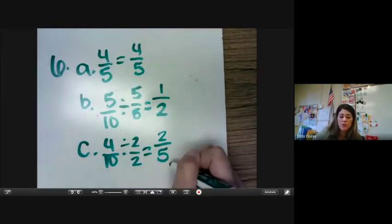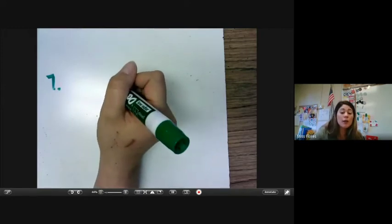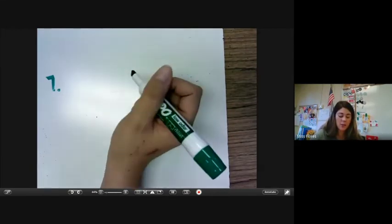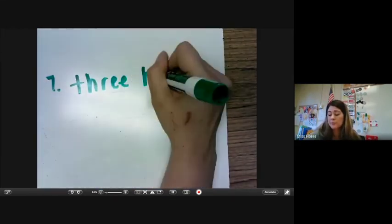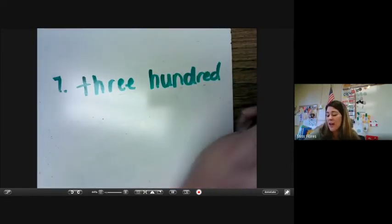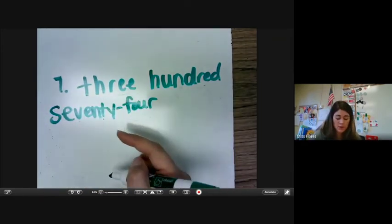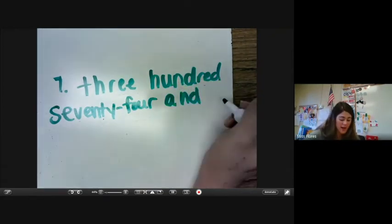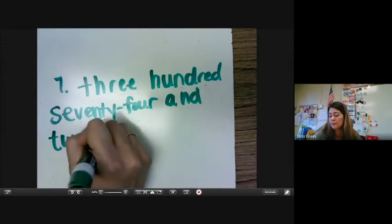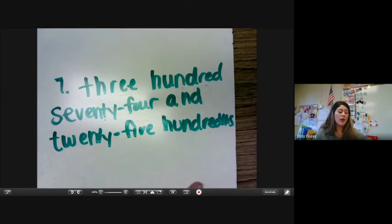For number 7, I'm just going to write this out for you because I noticed that on some of the homework you guys have been writing these incorrectly. So we have 300 — we don't write 'and.' It's actually pronounced 370-4. Make sure you have your hyphens. Now we have our decimals, so when we have a decimal then we can write 'and.' And then we have 2,500 because it's two place values over from the decimal. So we would write that 25 hundredths. Remember the place values and what they are so that you know how to write them.